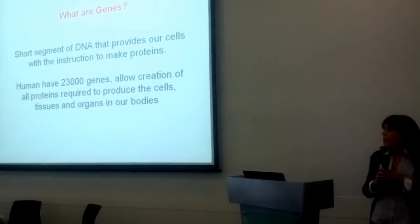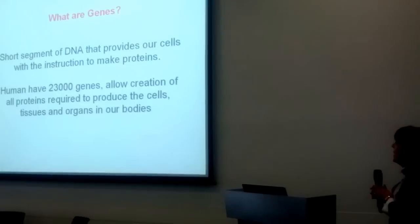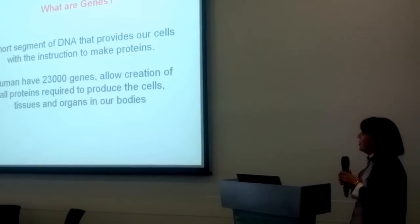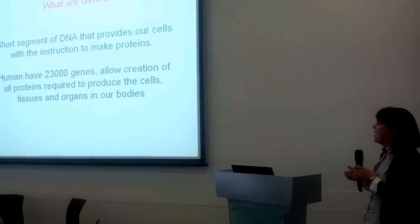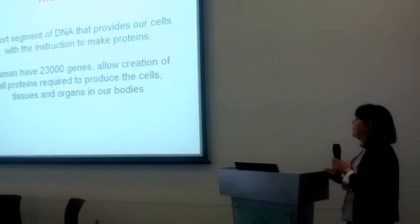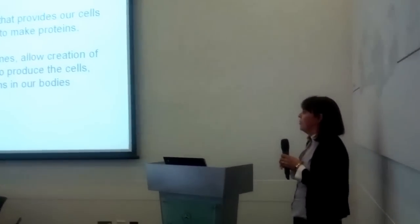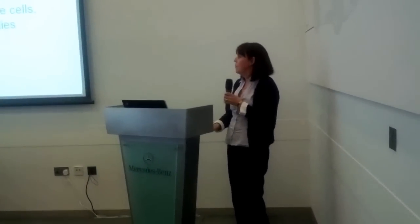So what are genes? Genes, as we've already heard today, are short segments of DNA, and they provide our cells with the instructions to make proteins — our cells need to be told by our genes to make a protein like, for example, insulin. In the human, we have 23,000 genes, and these allow the creation of all proteins required to produce cells and all tissues and organs in our bodies. So you can see genes are very important.